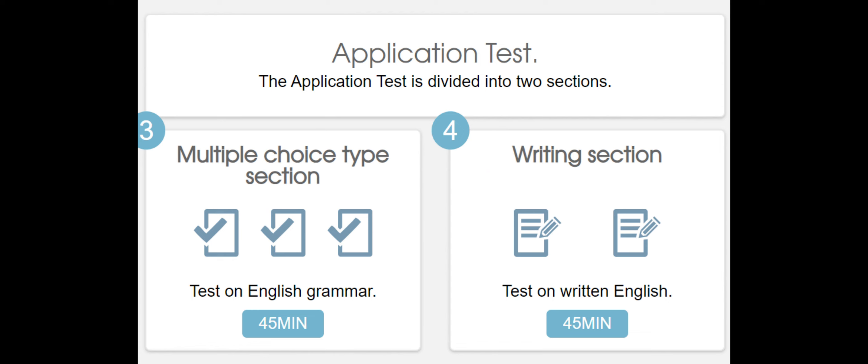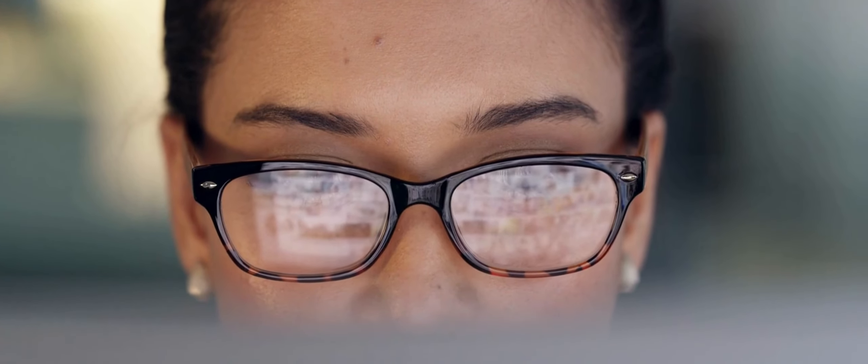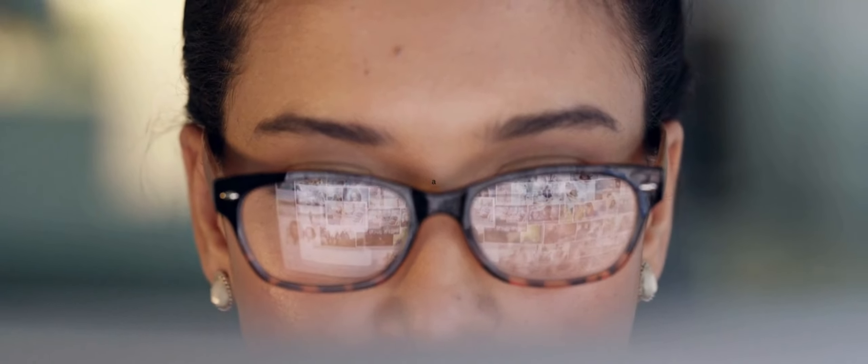I already tried the tests that they have, and unfortunately I didn't pass because I didn't take it seriously — I was rushing. Don't rush. You have to take your time and take it seriously. Spend time and effort so that you can pass.